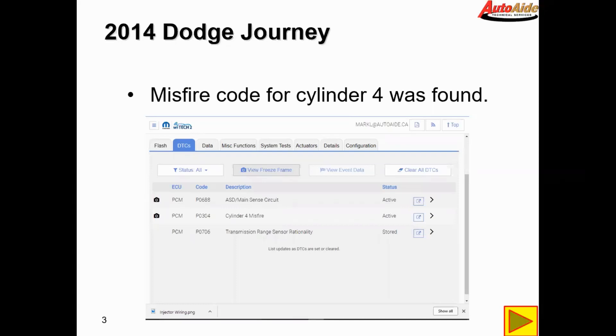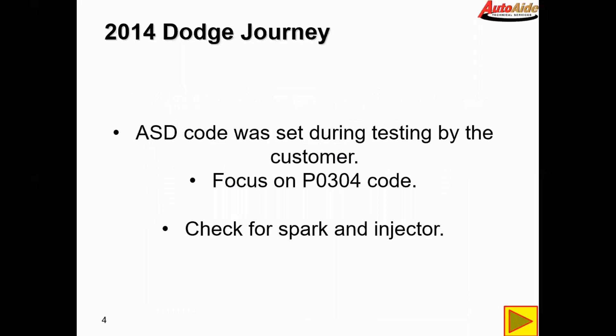The code we're going to focus on is the P0304, as the other two don't really go with a misfire. According to the customer, the ASD code was set during testing — they must have had something unplugged for that code. So we're just going to focus on the P0304 right now.